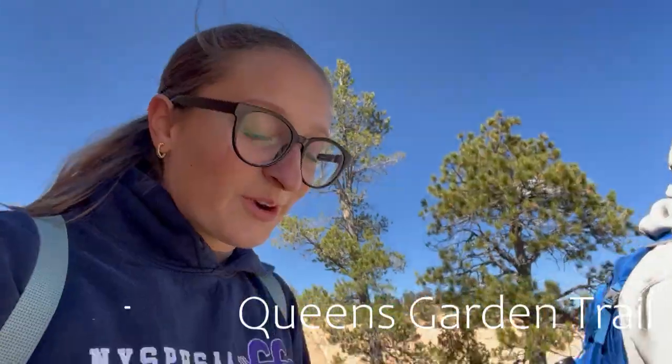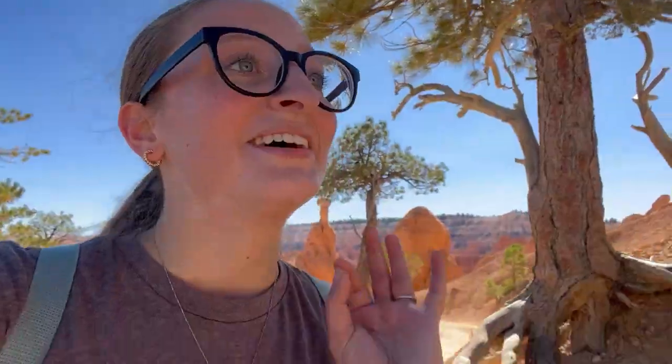Today is day two at Bryce Canyon and we're currently walking into the canyon on the Queen's Garden Trail. It's all downhill and then you turn around and come straight back up — everyone is panting so hard and it's making me nervous. A little while later we're on our way up the hill and I'm definitely panting now, my throat is hurting a little. We did it — took basically exactly one hour even with all the stops.